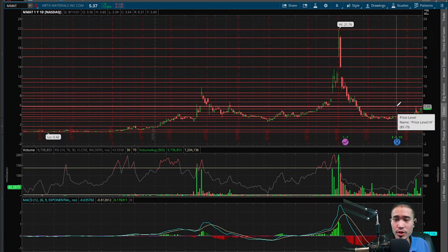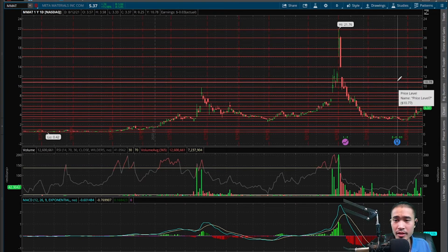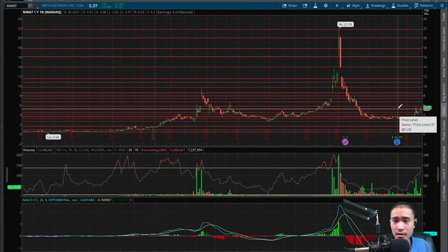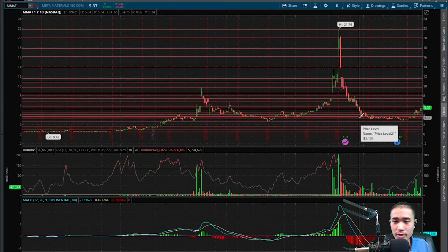Right now this is trading between the sideways channel — the rectangle of $5.70 and $5.15. So if this goes to the upside, next level of resistance would be $5.70, $6.60, $7.40, $7.90, $8.50, $9.70, $10.80, $11.50, $14, $16, $17.80, $20, and then the all-time high $21.76. And if this goes to the downside, next level of support would be $5.20, $4.50, $4, $3.50, $3.15, $2.60, $1.60, $0.85, and then the low of $0.40.